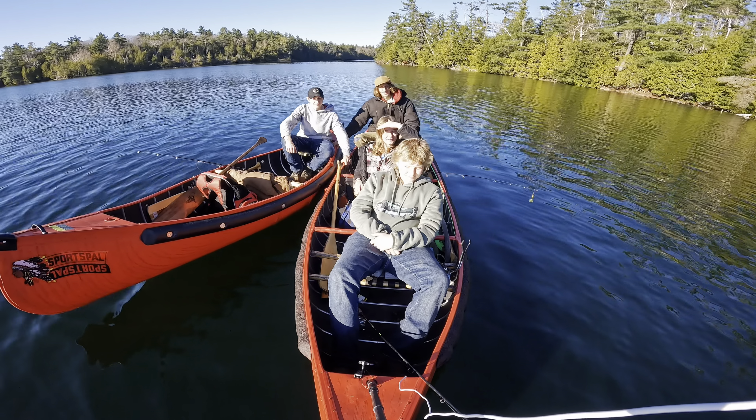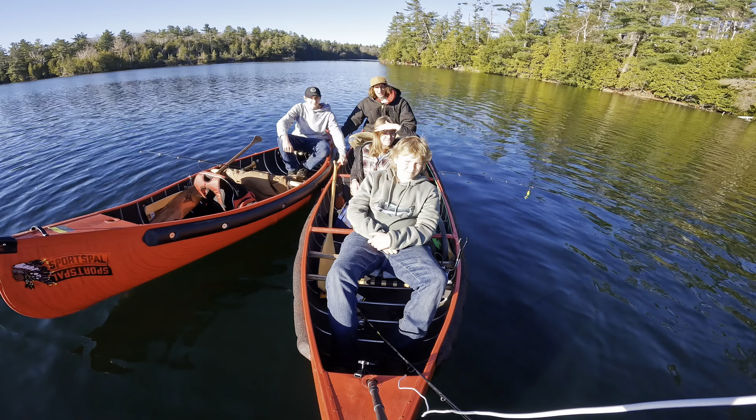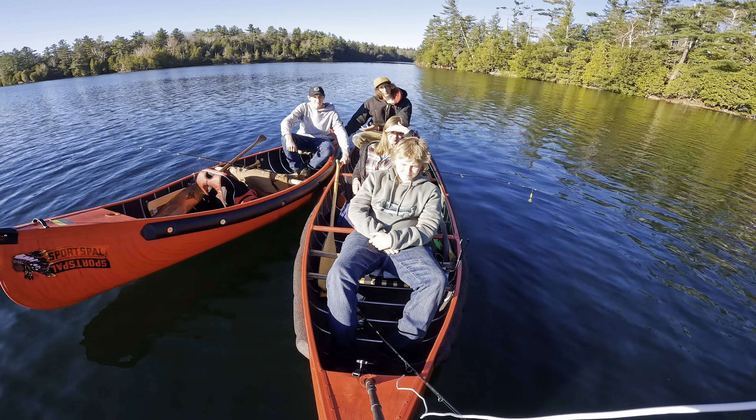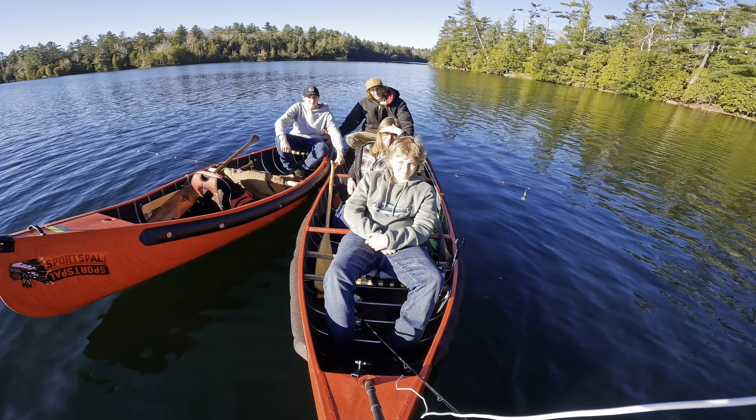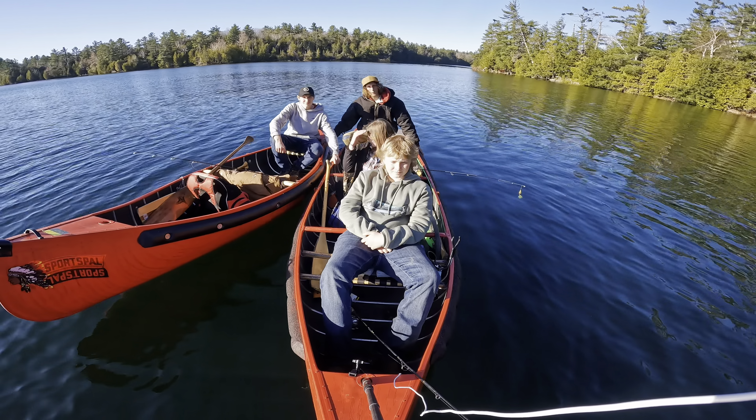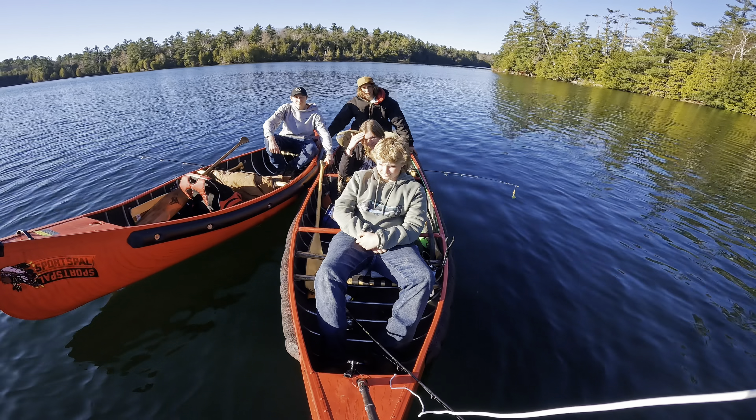Hey everyone, welcome to Life in the Valley. On today's episode we're going to be doing some rainbow trout fishing on this new lake. We got my brother Nick along and Alyssa's brother Aiden. I'm in my 14 foot Sportspal and Nick's in a 12 foot pointed. It should be a pretty good day, hope you all enjoy.